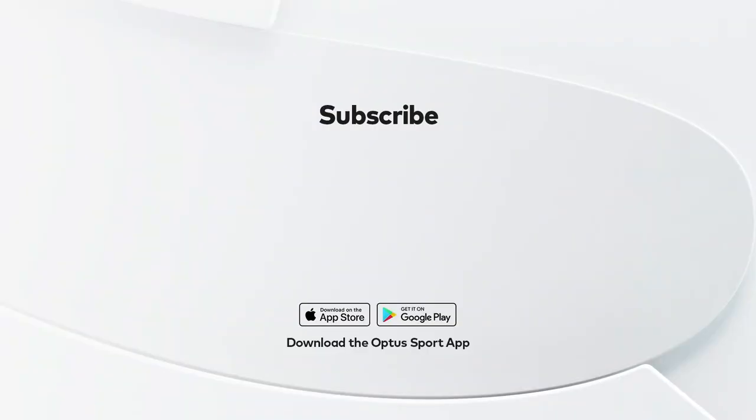Did you enjoy that? There's so much more, so why not hit subscribe and download the Optus Sport app.